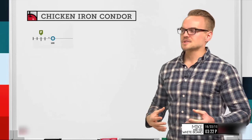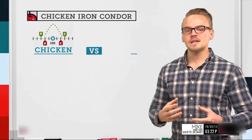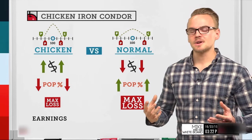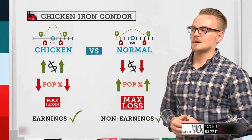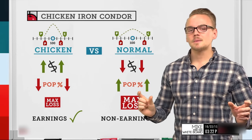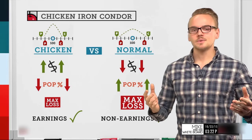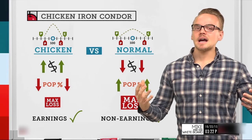Comparing regular versus chicken iron condors: the chicken iron condor has narrower strikes but higher profitability per trade, while the regular iron condor has strikes further away with a bigger probability of profit. The farther we get from the strikes, the lower the premium will be in those short options we're selling. The highest extrinsic value is in the at-the-money options, so moving further out lowers the overall credit but creates a wider zone in which to be correct, giving a higher probability of profit.